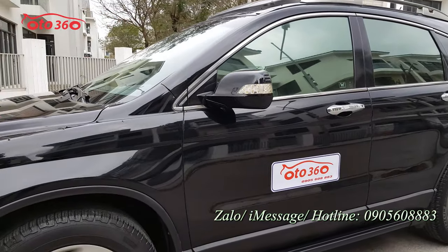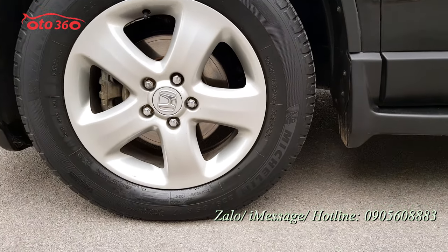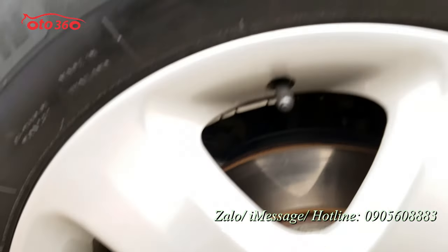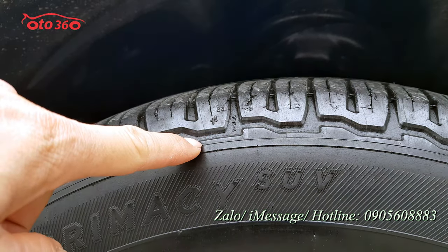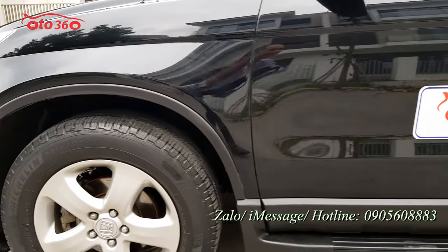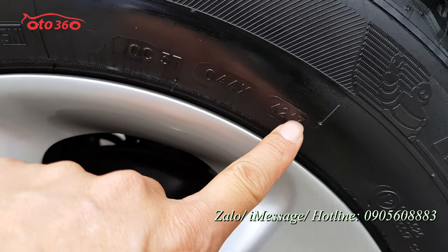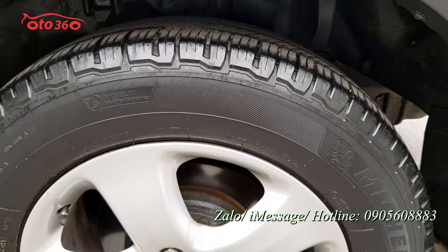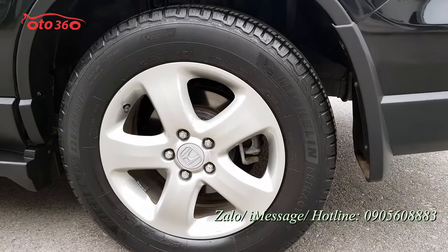Gương chiếu hậu gập điện tích hợp xi nhan. Bác chủ xe đã thay lốp Michelin xịn từ năm 2017. Dàn lốp còn rất dày, rất đẹp. Từ 2017 đến nay tính ra 5-6 năm rồi mà cả dàn lốp còn dày như này, thì quý vị biết ngay bác chủ xe chạy rất ít.